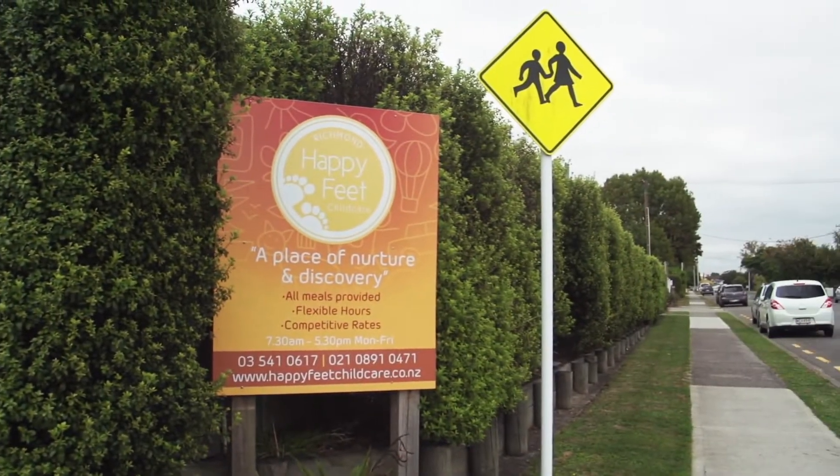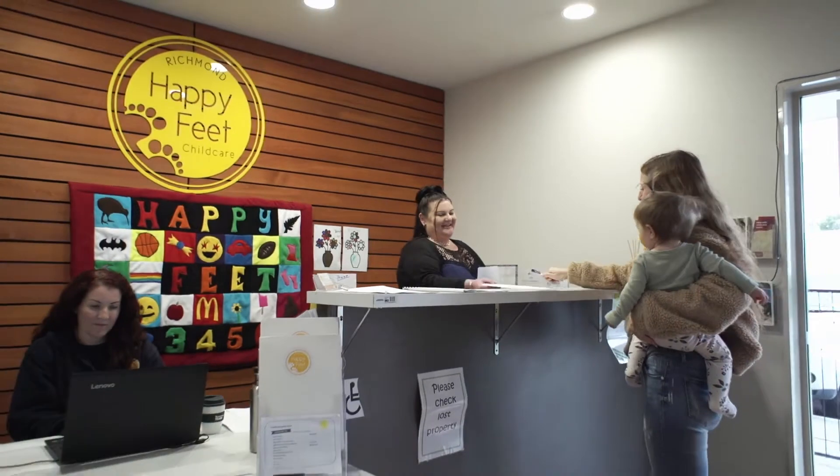Hi, my name is Hannah and this is Happy Feet. We are located in Richmond, Tasman, and we have four rooms.